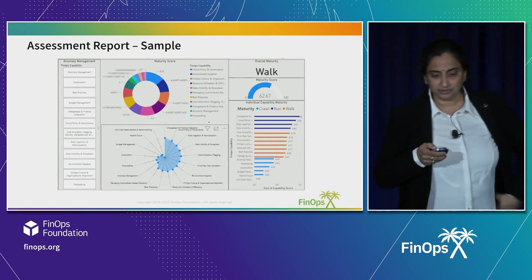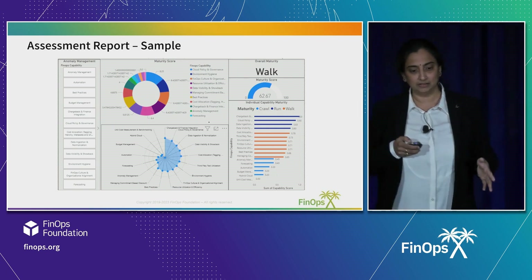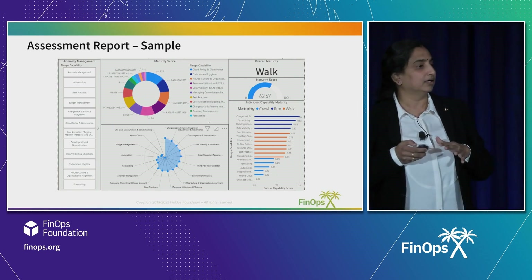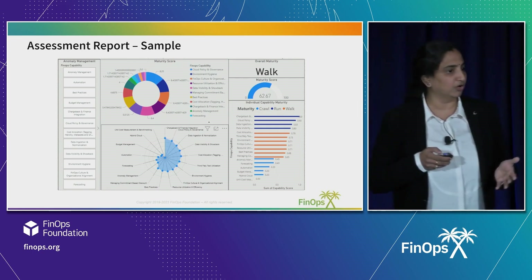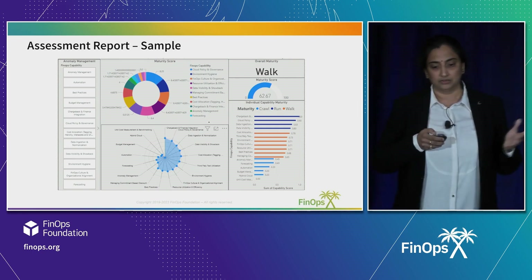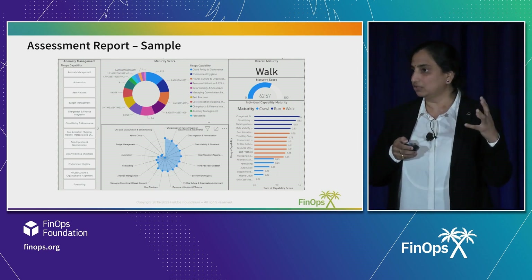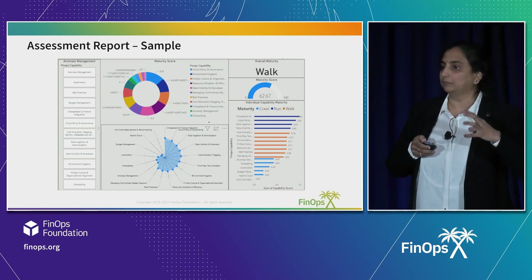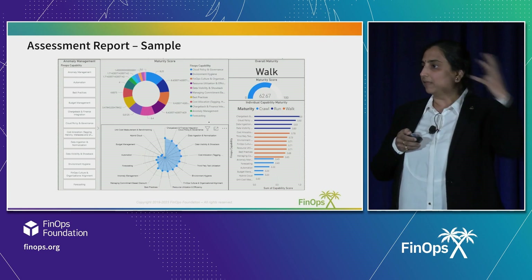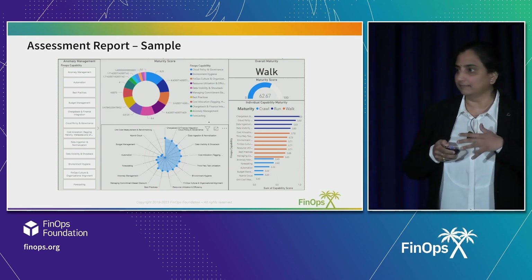This is a sample report — you can see 12 areas on the left-hand side. Across all the levers, we have a very detailed methodology to assess the environment and create a baseline. It gives an overall score — for example, 62%. We go back and give the customer an action roadmap, then define whether they are in crawl, walk, or run, and give them a roadmap to move from one phase to the next.